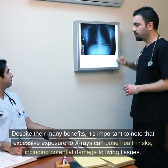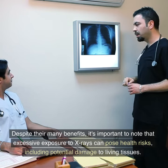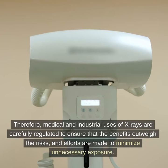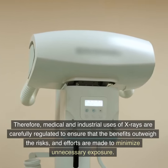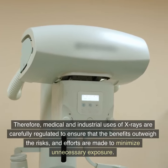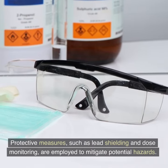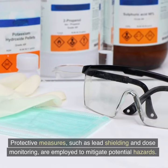Despite their many benefits, it's important to note that excessive exposure to X-rays can pose health risks, including potential damage to living tissues. Therefore, medical and industrial uses of X-rays are carefully regulated to ensure that the benefits outweigh the risks, and efforts are made to minimize unnecessary exposure. Protective measures, such as lead shielding and dose monitoring, are employed to mitigate potential hazards.